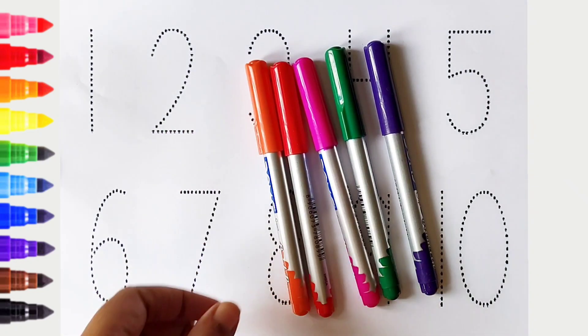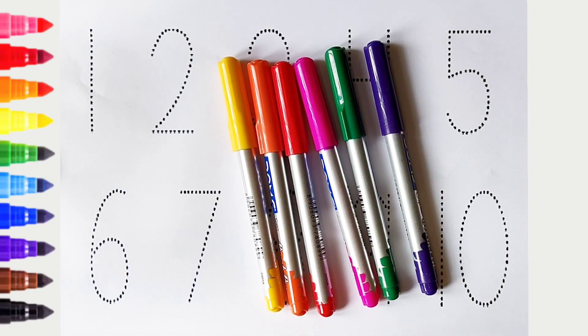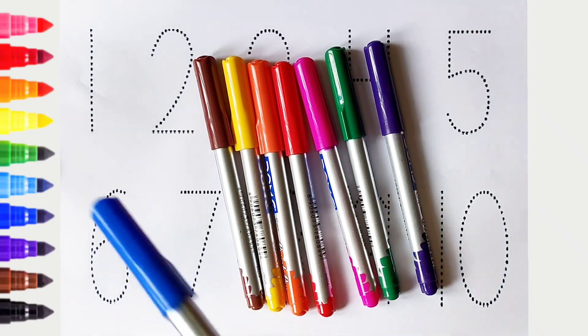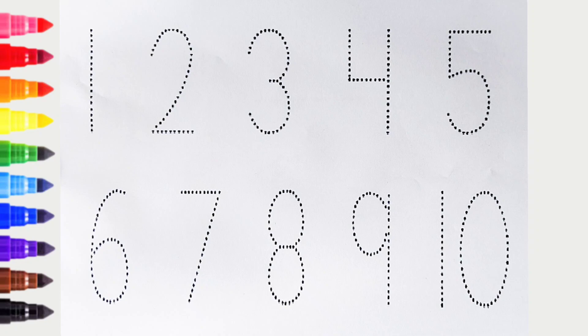Orange color, yellow color, brown color, blue color. Hi kids, today we can learn the numbers from 1 to 10. Let's begin.